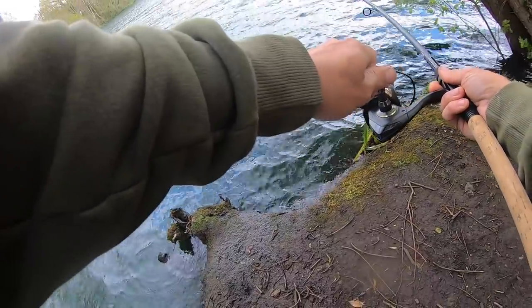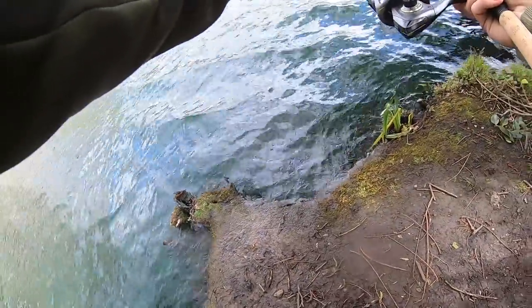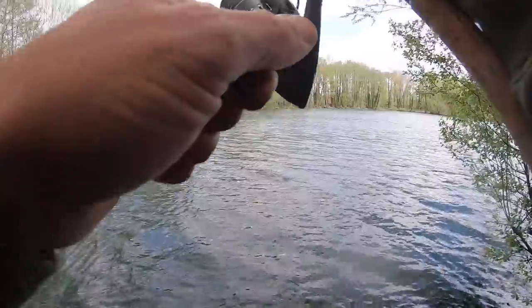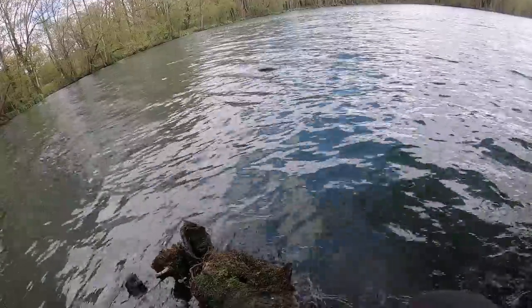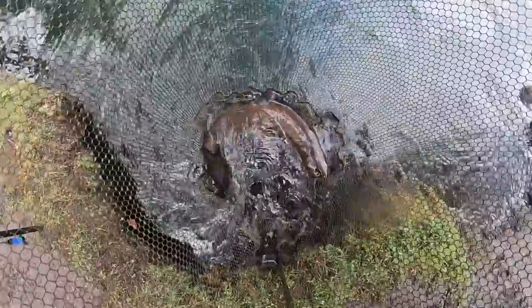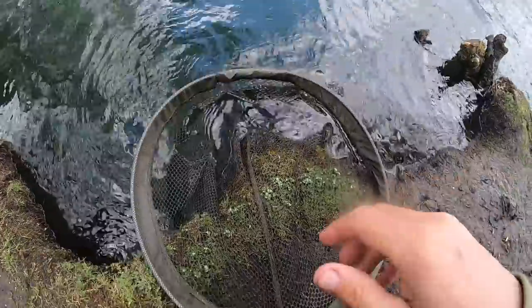Oh, it's pulling. Must be right down near that corner. There we go - there he is. Come on. That is a good one in the net. Just leave him there for now, first thing to do is get some bait out.